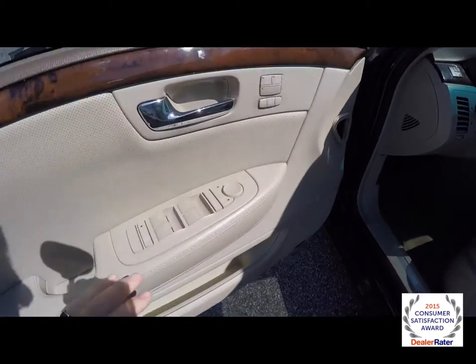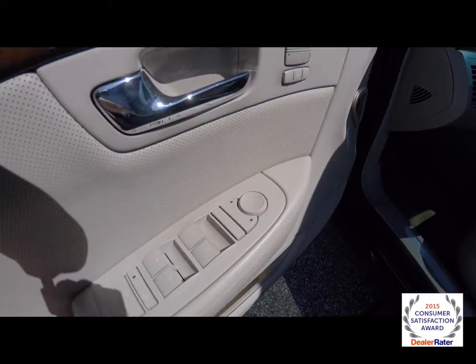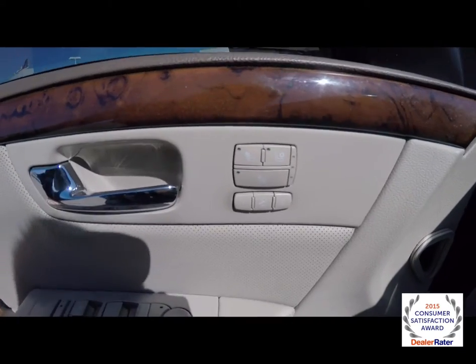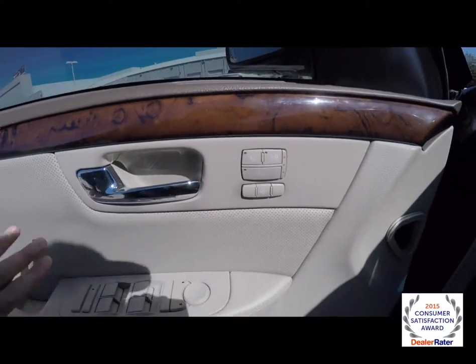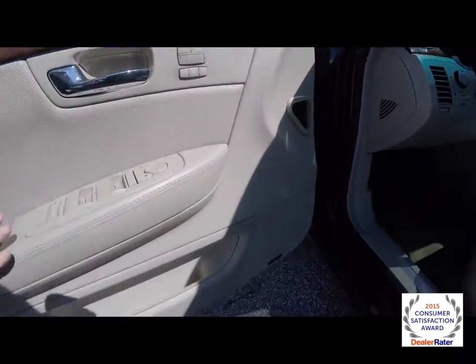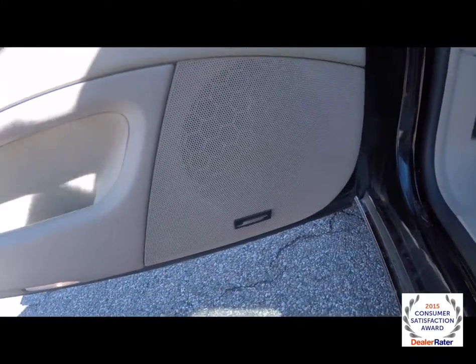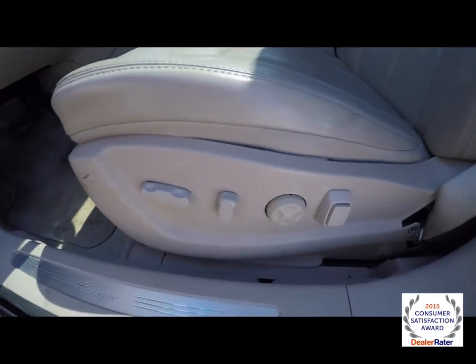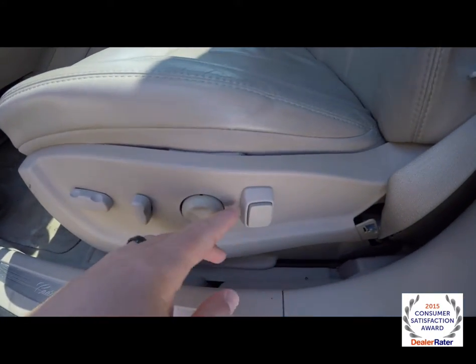Now take a look at the interior. Power fold-away mirrors as stated before. Power windows and power door locks. Also has heated and ventilated front seats. Two driver memory with easy exit feature. Perforated door inserts with burrowed American walnut. This has the Bose premium audio system. Eight-way power driver and passenger seat with four-way adjustable lumbar support and massage mode.